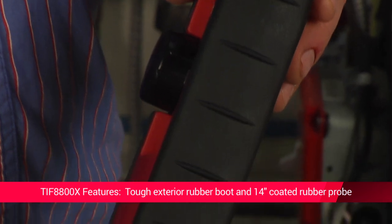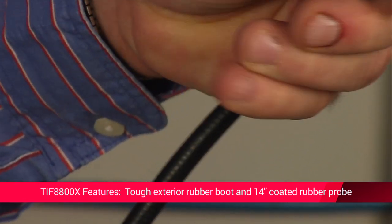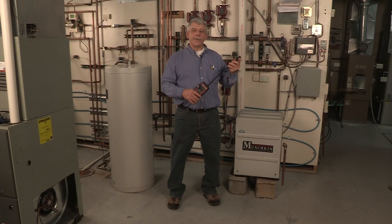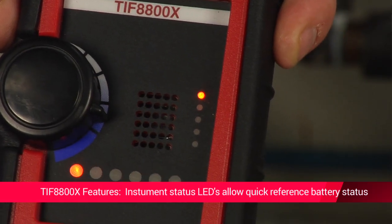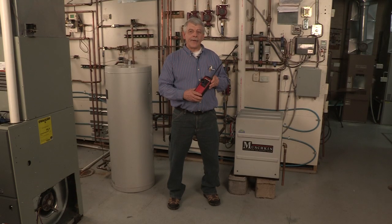It has a tough rubber boot and a coated probe that provides a comfortable grip in all working conditions. The probe is 14 inches long to get to those really hard-to-reach places to test for leaks. The instrument status LEDs allow for quick reference to determine the unit's battery charge, and it also comes with a rechargeable battery and charger.